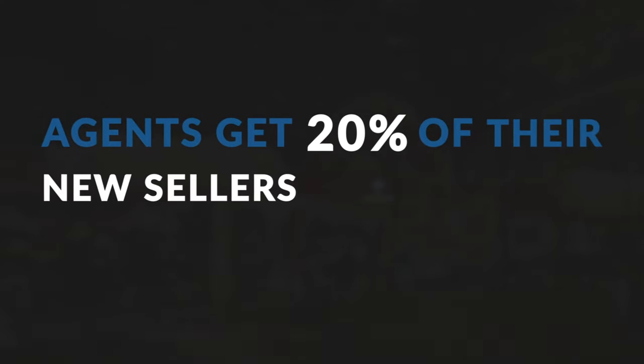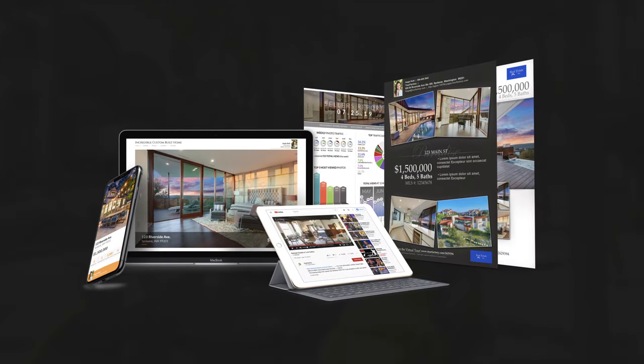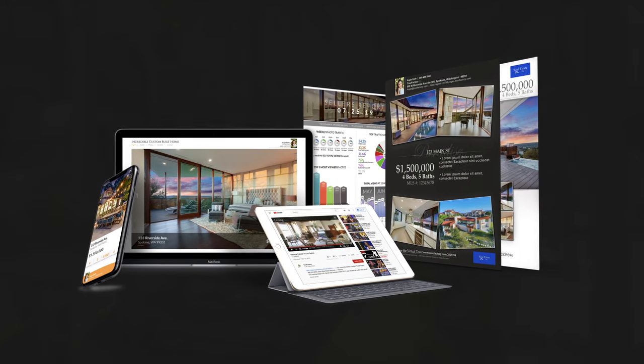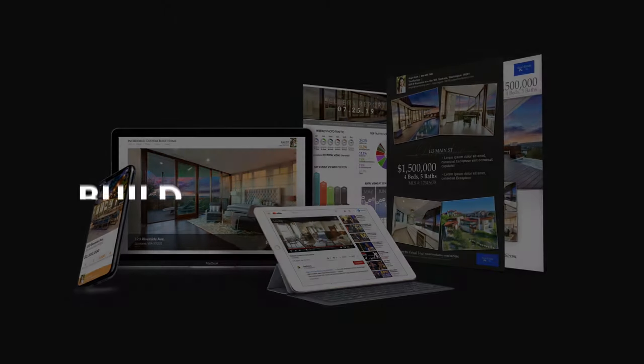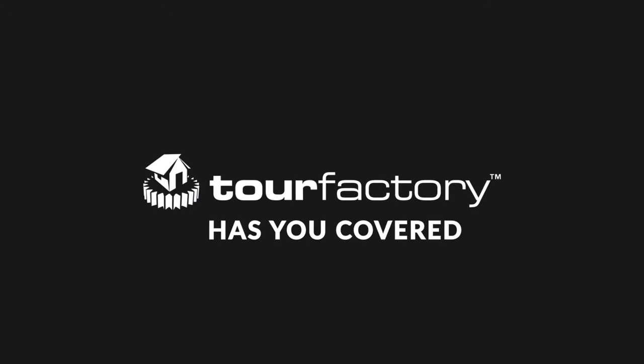Number 10: Raise your digital visibility. Agents get 20% of their new sellers from the web and social media. You need the industry's best digital tools — from custom branding to shareable flyers — to build your brand online and win more listings. Tour Factory has you covered.